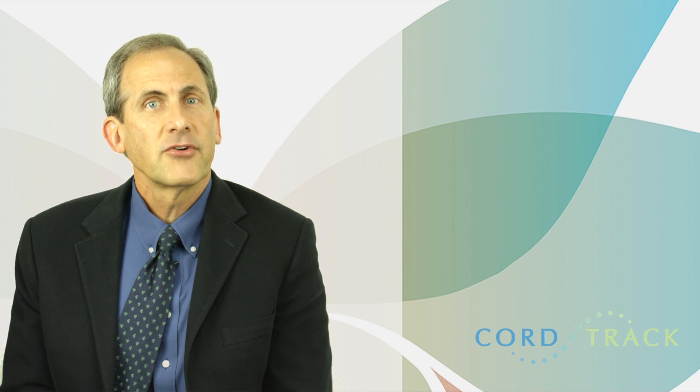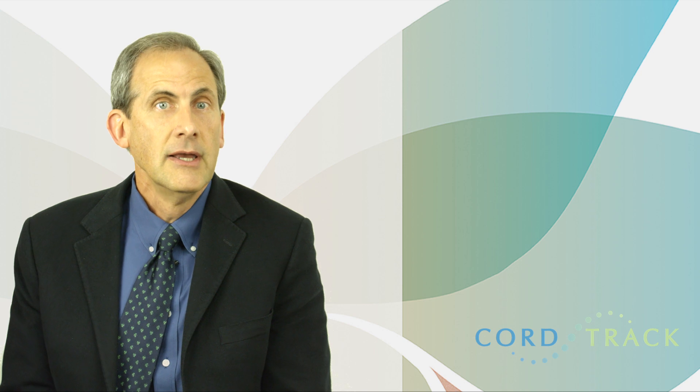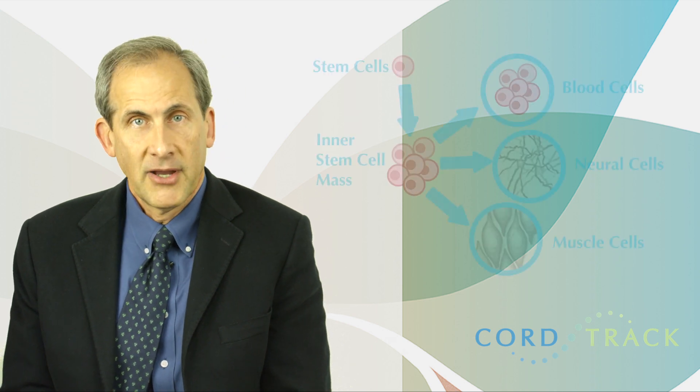These specialized stem cells, called mesenchymal stem cells, are also being investigated to help heal injuries in other tissues like heart attacks, stroke, spinal cord injuries, and diseases of the bones and joints.